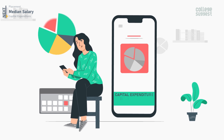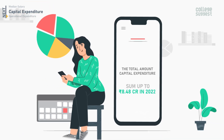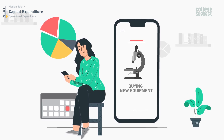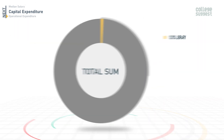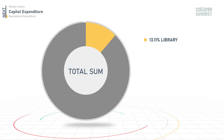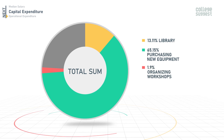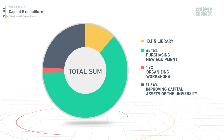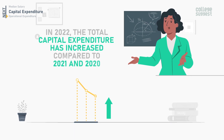The total capital expenditure by IIIT Hyderabad for 2022 sums up to 8.48 crores, which includes expenditure towards improving library facilities, buying new equipment for research labs, and improving campus infrastructure. Of this, 13.11% was utilized for library facilities, 65.15% for buying new equipment, 1.9% for organizing workshops, and 19.84% for improving capital assets. The total capital expenditure has increased compared to 2021 and 2020.